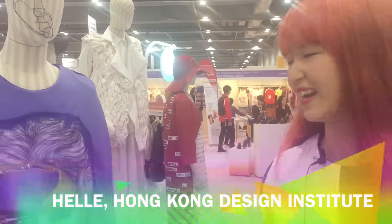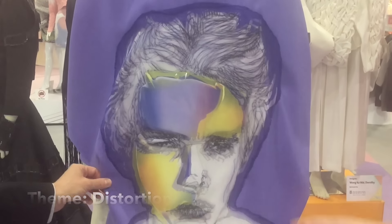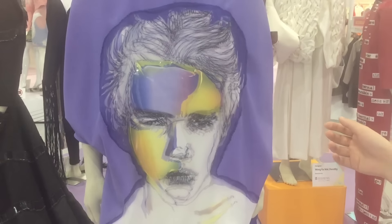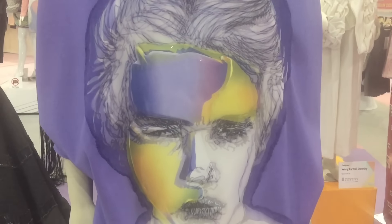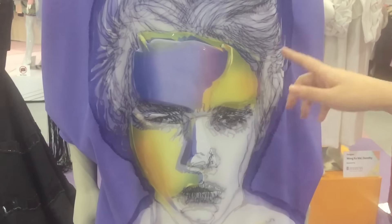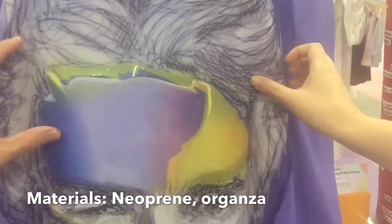For my fashion collection, my theme is distortion. The main concept is to distort the human faces, and it is inspired by different lines. For the prints, I separate them into many pieces and create some lines. Different materials are used in these prints, including transparency, new print, and organza.